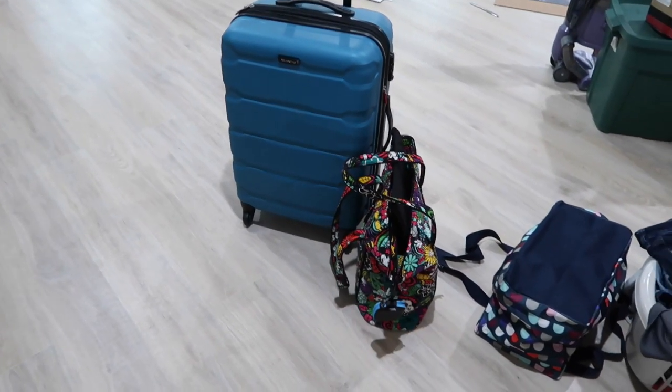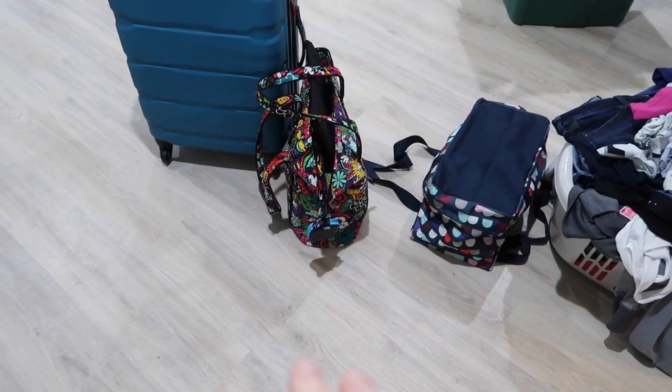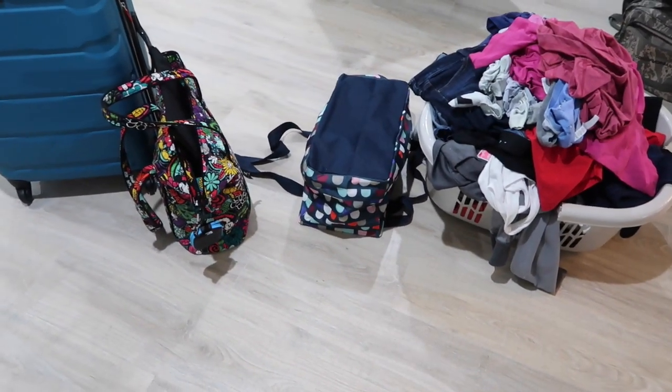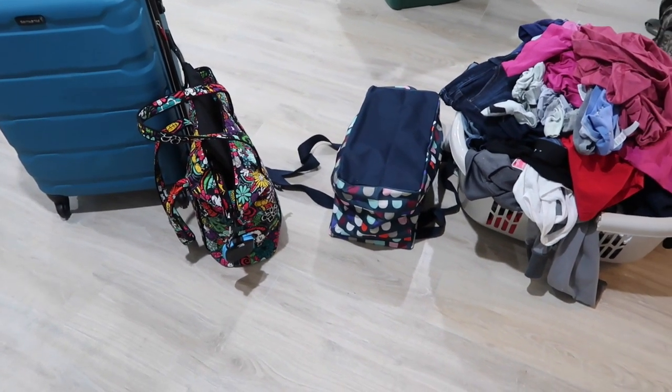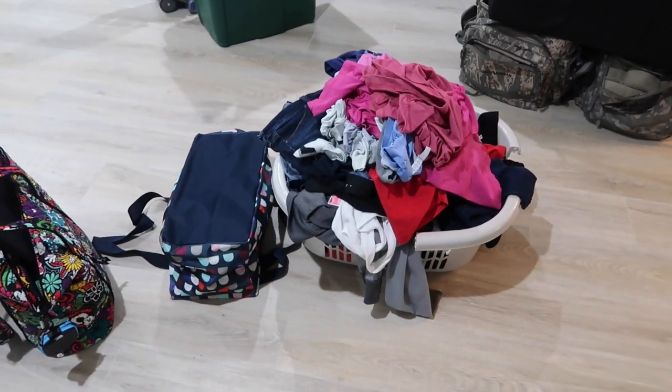I'm standing in the office right now with my luggage and laundry. There's my suitcase. I don't think I'm taking this bag — I just have it sitting here because it's got my packing cubes in it. That is a medium utility tote from 31 Gifts. It's turned upside down so Bella does not get in it and pee. And then my clean laundry.